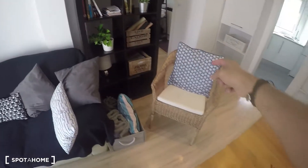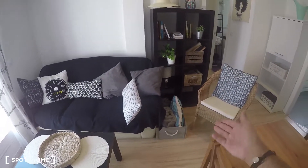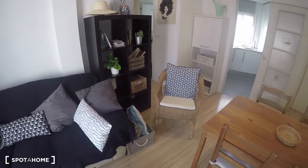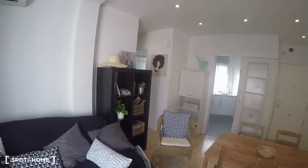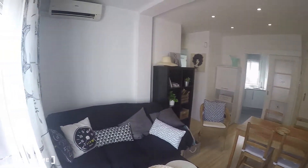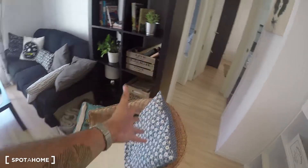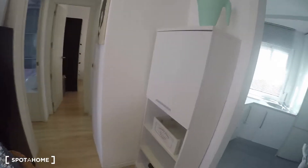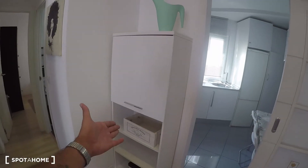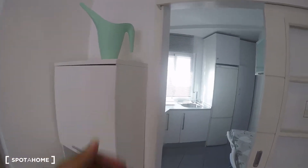It also has a bookshelf with decoration and a nice chair. I'm going to move to this corner to give you another view of this beautiful living room. We'll go to the terrace last. And right here there's more space available for storage with those shelves.